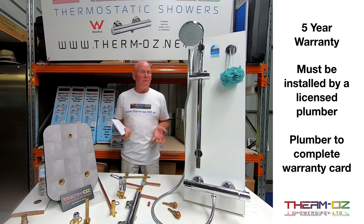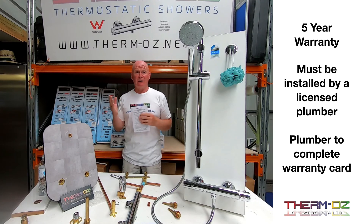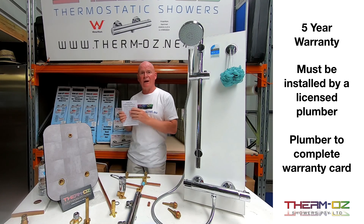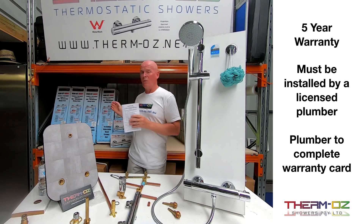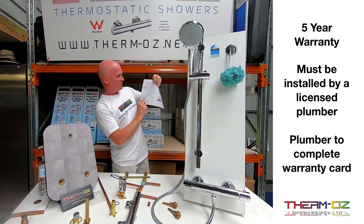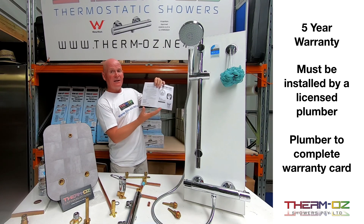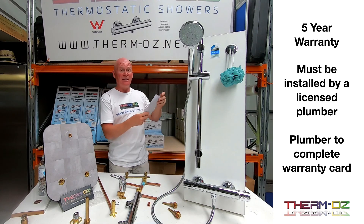This is a tried and tested product and comes with a five-year warranty. The five-year warranty is downloadable off the website, and it also comes with the fitting instructions with all their showers. At the back is the warranty details, where a plumber fills out the installation date, their name, and their licence number. You just keep your receipt with that, and there's your five-year warranty.